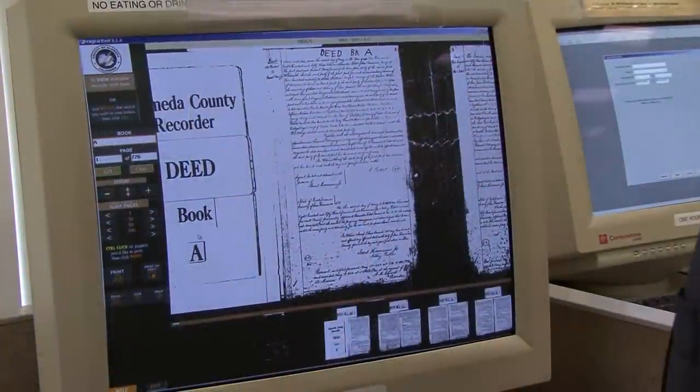You can get the physical record here. There are going to be occasions when you have to come here to get property records, deeds, deeds of trust, tax liens, and over here at these machines you get copies of fictitious business name statements. This is the actual deed book.